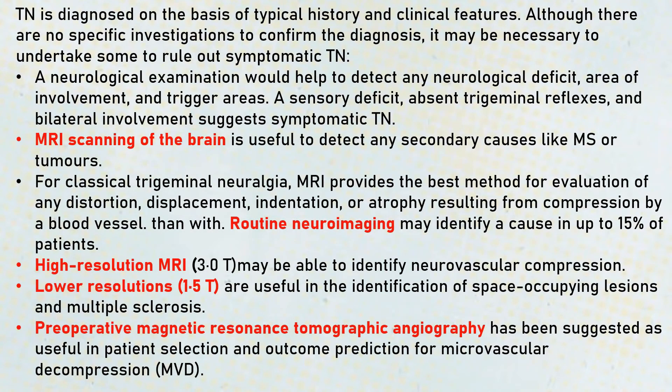Coming to the investigations: a neurological examination can be done clinically. These patients mostly do not show a neurological deficit. Trigger areas can be identified when taking the history. Whenever a sensory deficit, absent trigeminal reflexes, or bilateral involvement is found, it suggests an atypical type of trigeminal neuralgia, because classical trigeminal neuralgia does not present with sensory deficit, absent trigeminal reflexes, or bilateral pain.